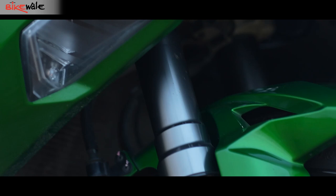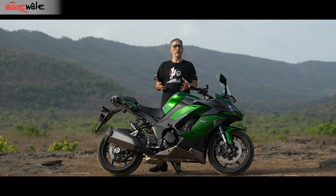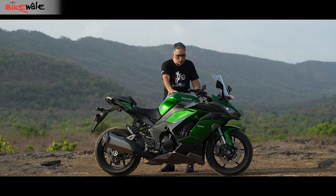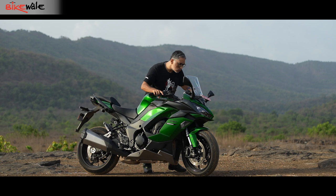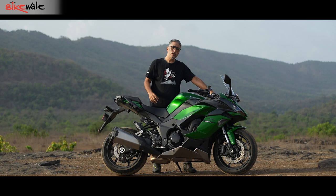The comfortable ergonomics are only part of what make the Ninja 1000 an easy motorcycle to live with. Let's address the elephant in the room: the motorcycle's curb weight is 238kg, which is not light. However, the Ninja 1000 is a well-balanced motorcycle. Find the right balance point and it becomes pretty easy to move around. It also has decent lock-to-lock steering, so whether you're moving it during a shoot or in a parking lot, finding that balance point makes managing the 238kg quite manageable.